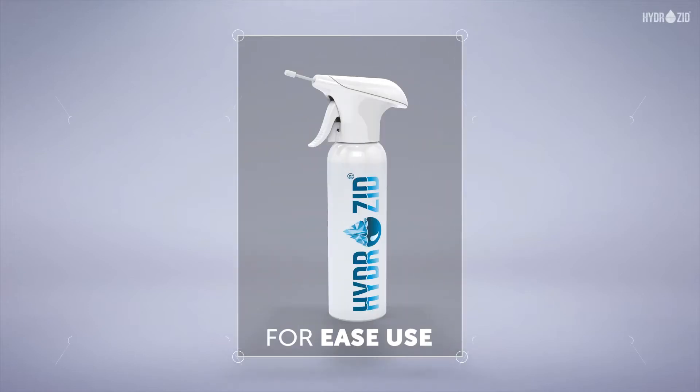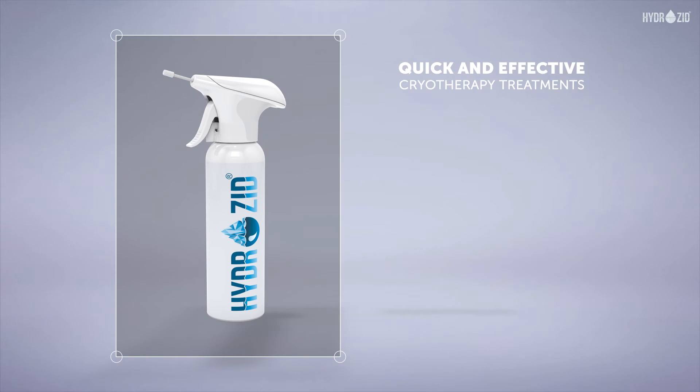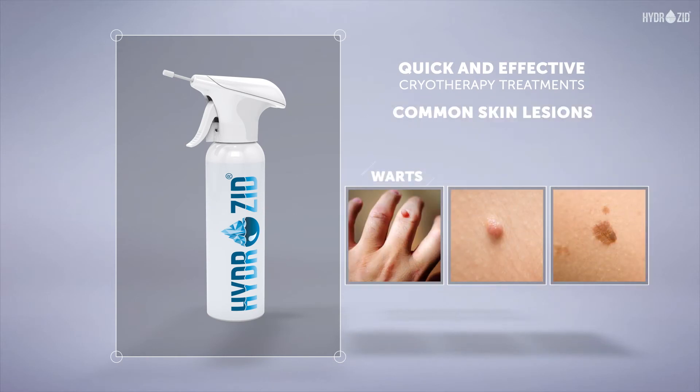Designed for easy use by today's busy healthcare professionals, Hydrozeel offers quick and effective cryotherapy for common skin lesions including warts, skin tags, or age spots.